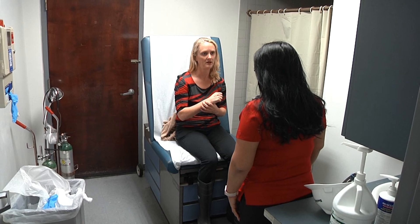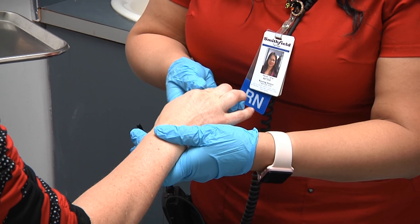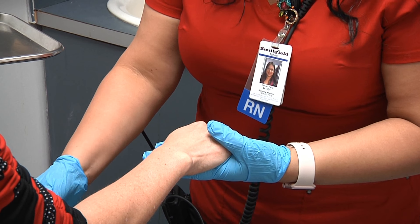When injuries occur, employees are trained to report it immediately. An injured worker is then sent to be treated, and in some cases this is done by nurses or doctors on site. On-site clinics function much like a doctor's office, with follow-up visits to assist people as they heal.